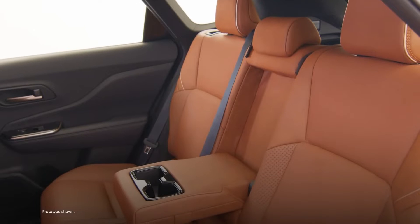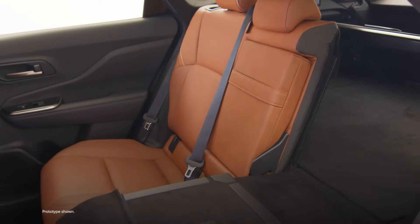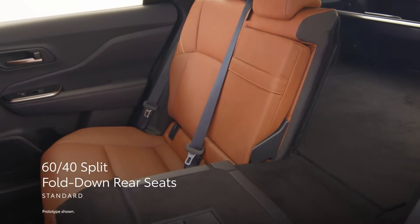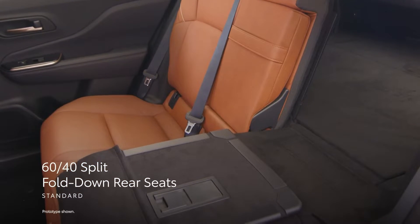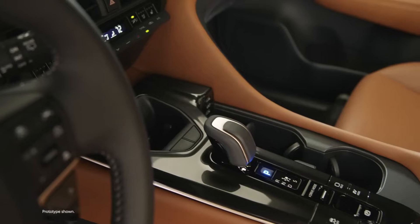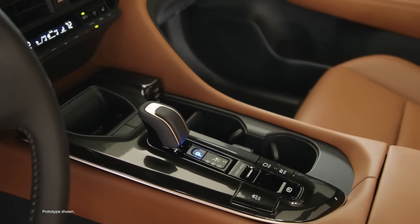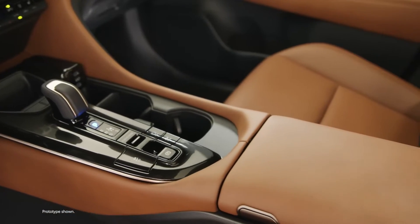In addition, Crown Signia enhances this elevated cabin experience with extra functionality. Standard 60-40 split fold-down rear seats include an extension board that enables the cabin to accommodate cargo up to six and a half feet in length, resulting in a flat-load floor. And for small items, the center console has clever storage spaces to accommodate phones and other handheld mobile devices.